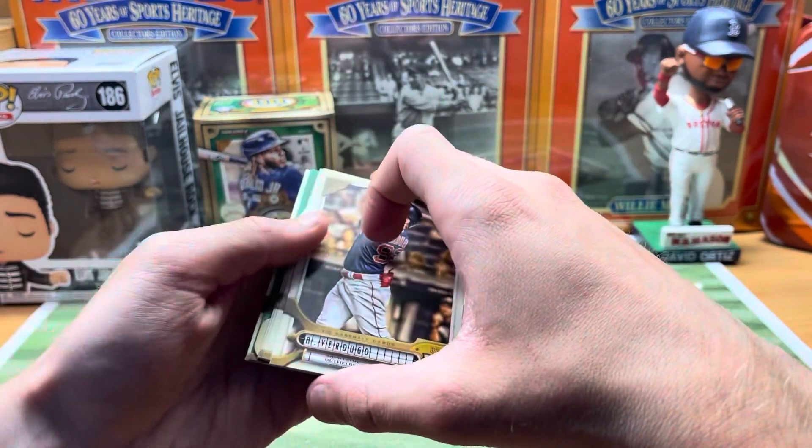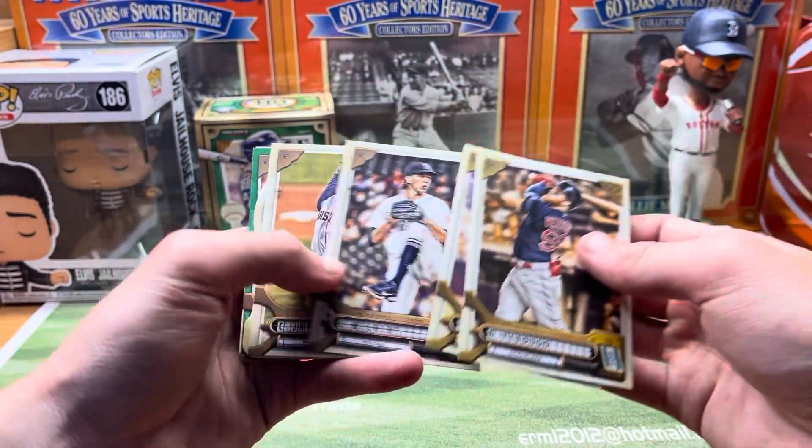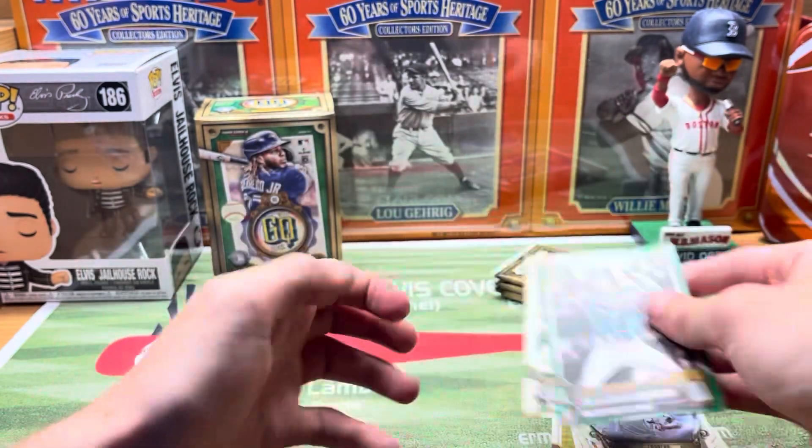Let me know how your team's doing in the comments below — always love to hear. Looks like we got one of those little die cuts — Edward Cabrera rookie. We got an Adam Fraser green border and Odor.